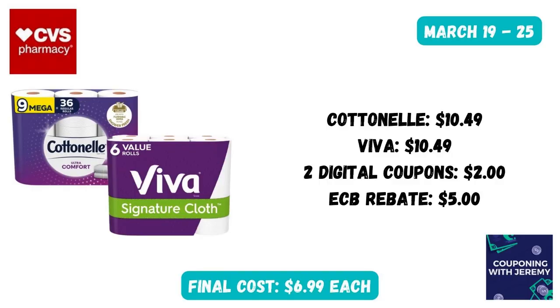At CVS, I always like to start with the larger items to put in my buggy first. That's what we call them here in South Georgia — a buggy, not a shopping cart. But this week, you could grab a Cottonelle at $10.49 and a VEBA paper towels at $10.49. We're going to get two $1 digitals in our CVS app and a $5 extra care buck after purchase, bringing these down to just $6.99 a piece. I would definitely include these in a spend $40 get $8 off, or maybe spend $25 get $5 off coupon.